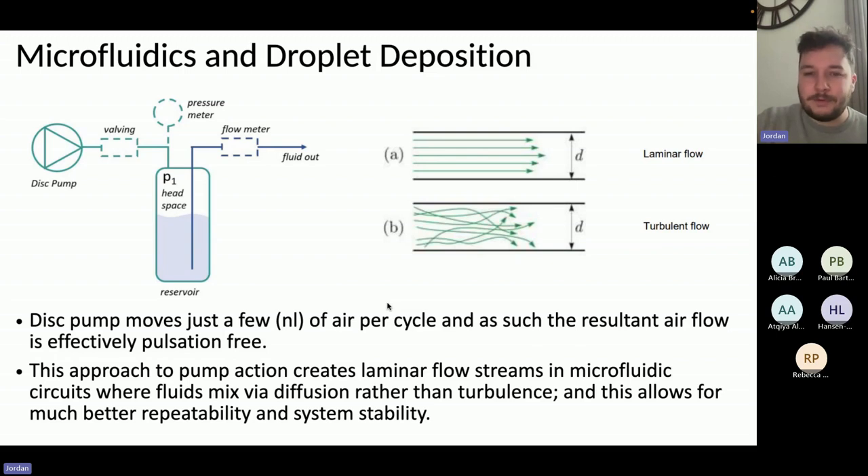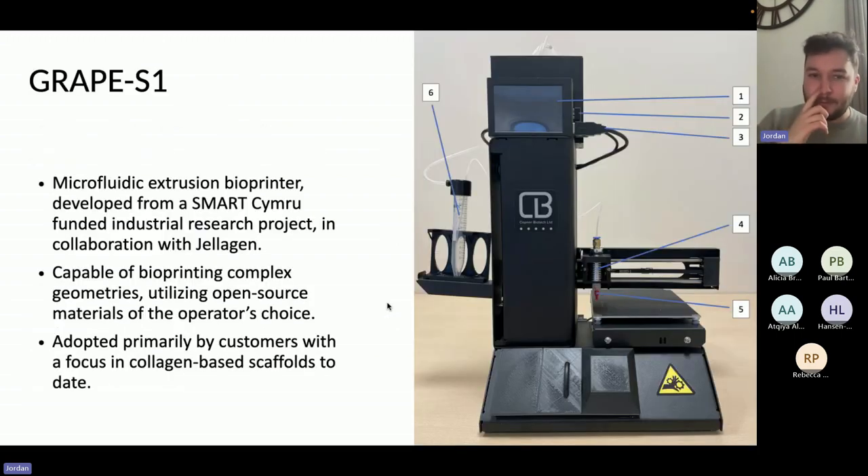This is our unique approach to bioprinting — we couple our high-accuracy software with a different method of deposition using the disc pump, and we put that all together to develop this open source bioprinter. When I say open source, I mean that you can put the material of your choice into the microfluidic reservoir, optimize the pressure via the main computer on the LCD screen, save that pressure setting, and then use it every time for that specific material. The software allows you to make any scaffold you would like, including very high-complexity geometries, using your own material in a microfluidic manner.